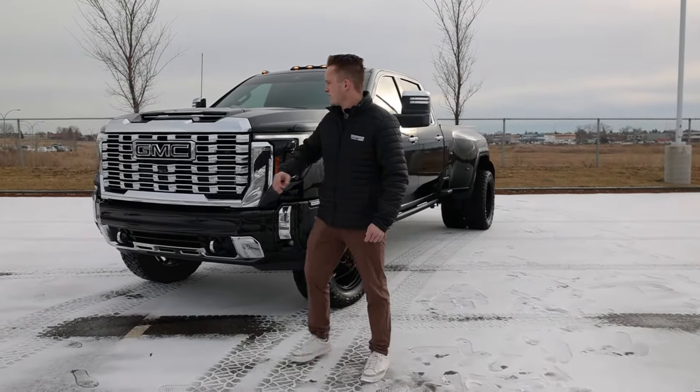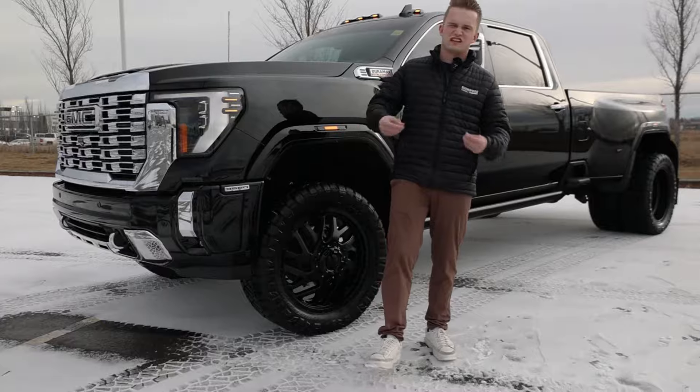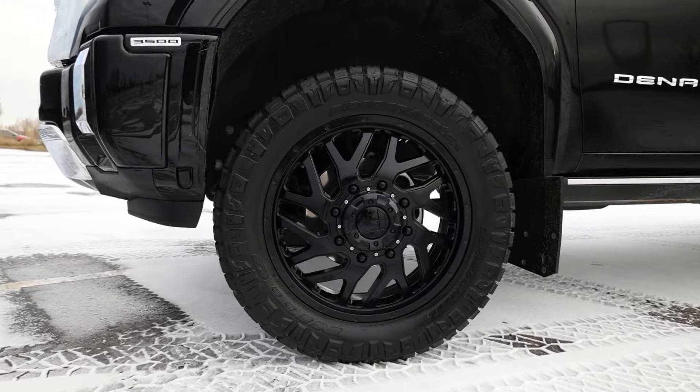Starting from the front, we got the black GMC badge, paint to match fender flares, as well as what we did on this one — we paint matched this part because it's usually just matte black. 33-inch Middle Ridge Grappler tires with some 22-inch fuel wheels, which have been powder coated black.